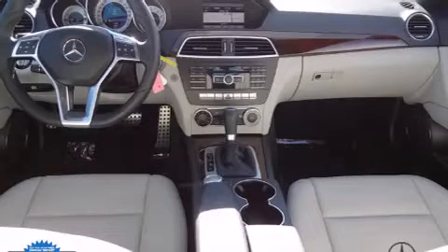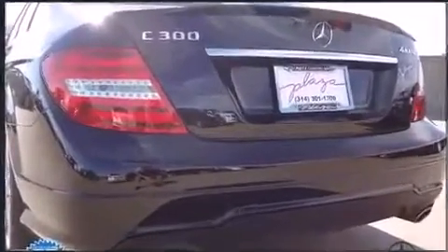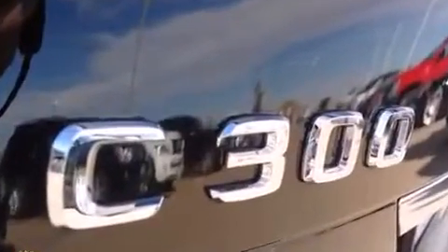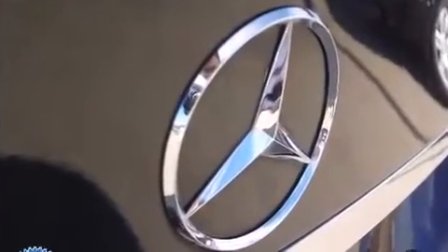All of the premium features expected of a Mercedes-Benz are offered, including front and rear reading lights, a built-in garage door transmitter, a trip computer, heated seats, heated door mirrors, and power front seats.